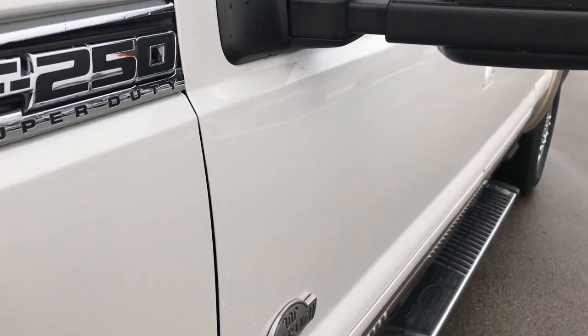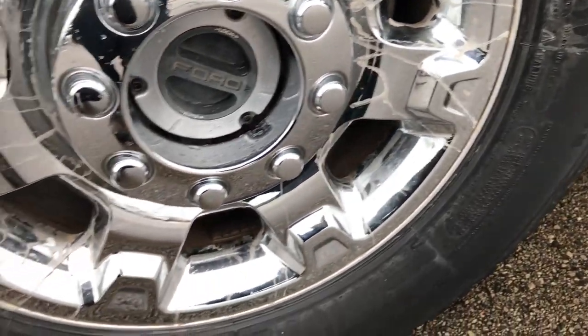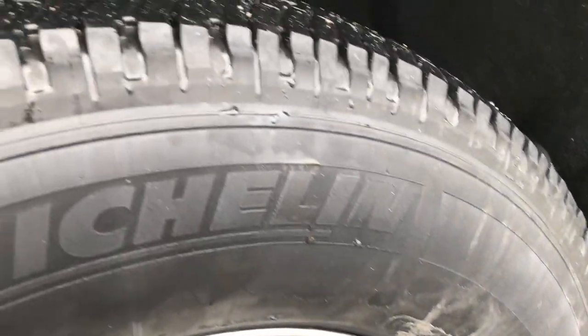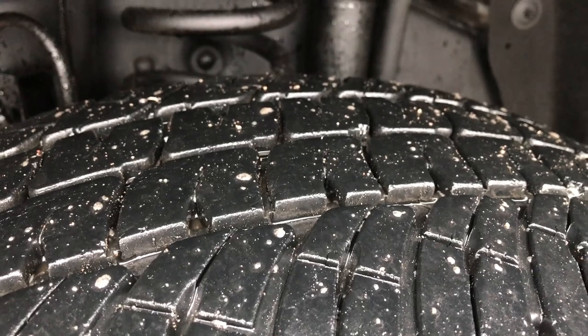White Platinum Tri-Coat is the color. This one has the 18 inch painted alloy rims with the chrome covers and it has Michelin LT275/70R18 tires. These tires have about 60 to 70 percent of the tread left.